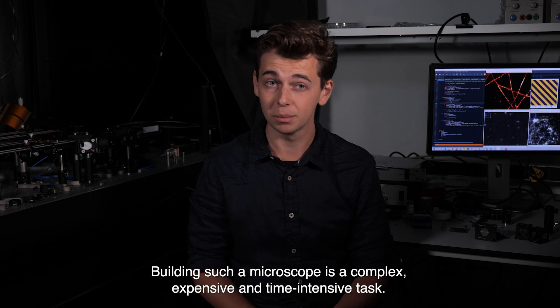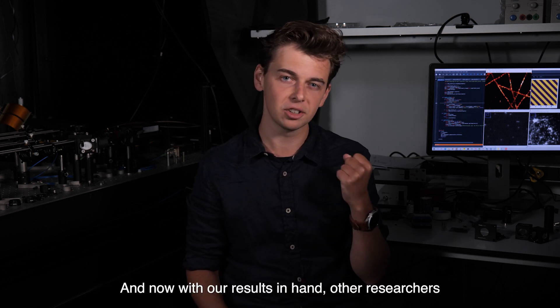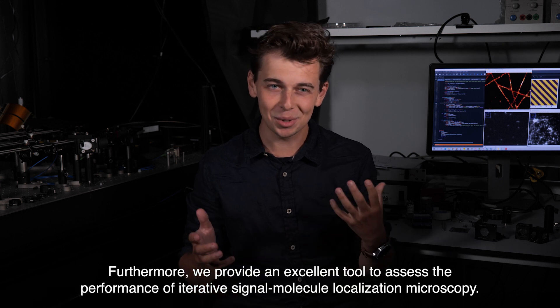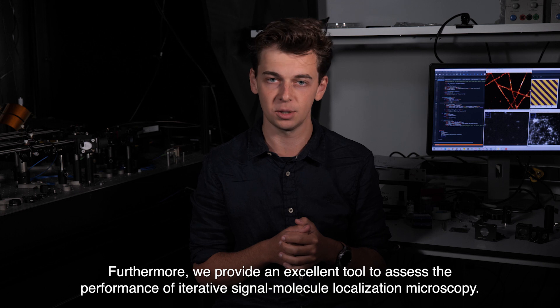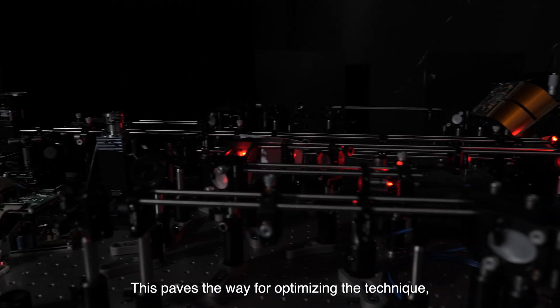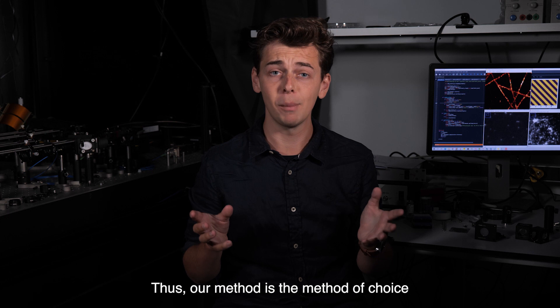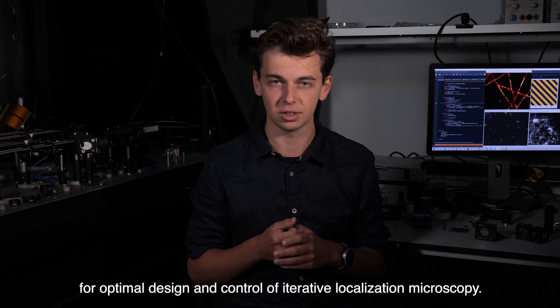One of the most important outcomes of our research is that we set the expectations about iterative single molecule localization microscopy right. Building such a microscope is a complex, expensive, and time-intensive task. Now with our results in hand, other researchers can make more informed choices about using this technique. Furthermore, we provide an excellent tool to assess and optimize the performance of iterative single molecule localization microscopy, given the practical circumstances present in a specific setup.